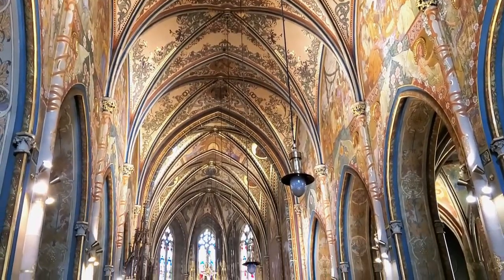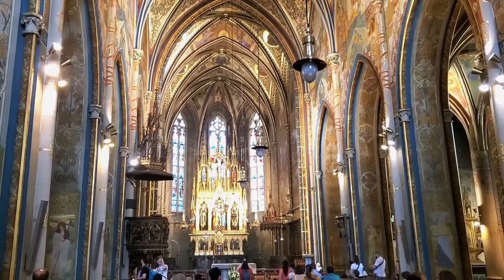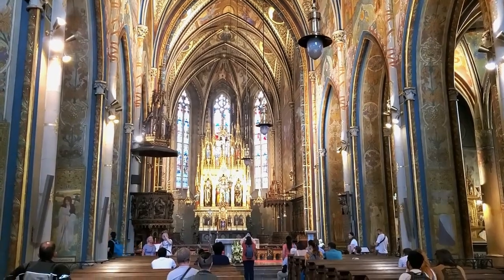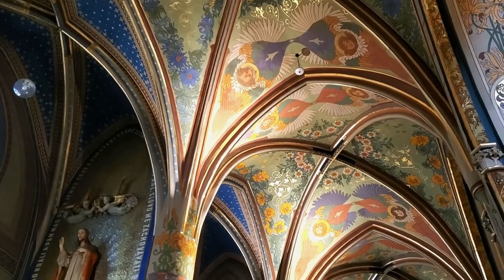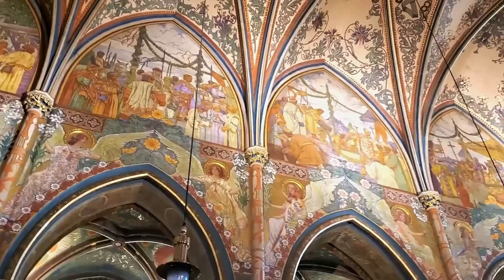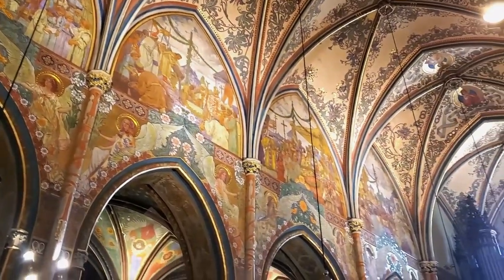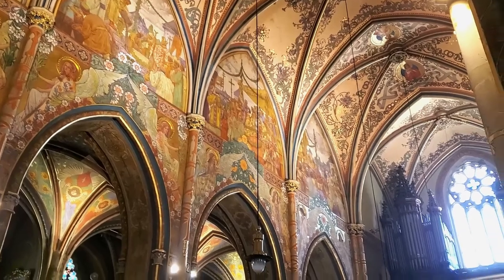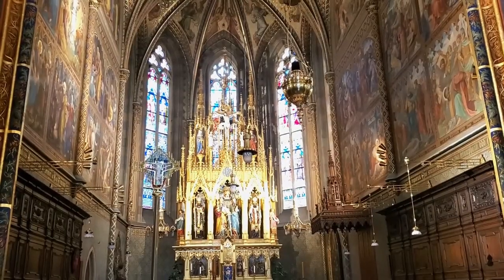The inside of this church is spectacular. No matter where you look, the walls are painted with beautiful frescoes and scenes from the Bible. Some walls are painted with perspective, giving the illusion of ledges and shelves that don't actually exist. Even though it is old, the colors of these frescoes still pop and make this a beautiful church to behold.